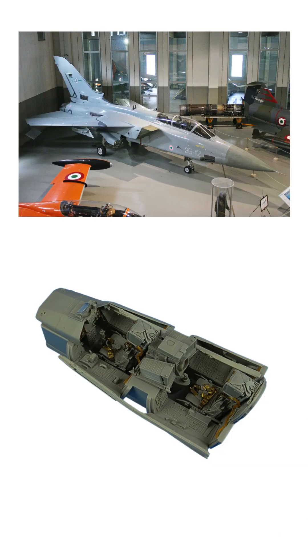The Tornado features a variable sweep-wing design, which allows it to operate effectively at both low and high speeds. It has a two-seat cockpit layout, with the pilot and navigator weapons officer sitting in a side-by-side arrangement.